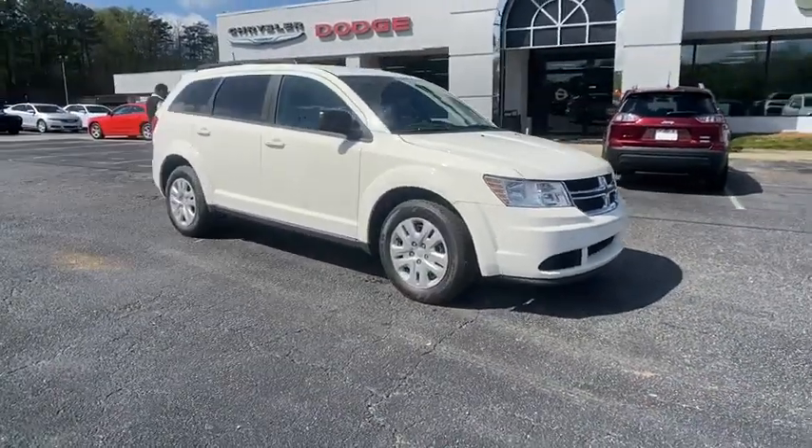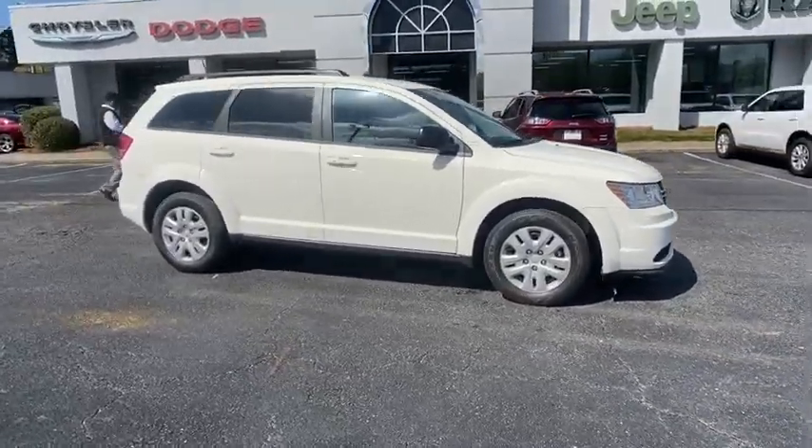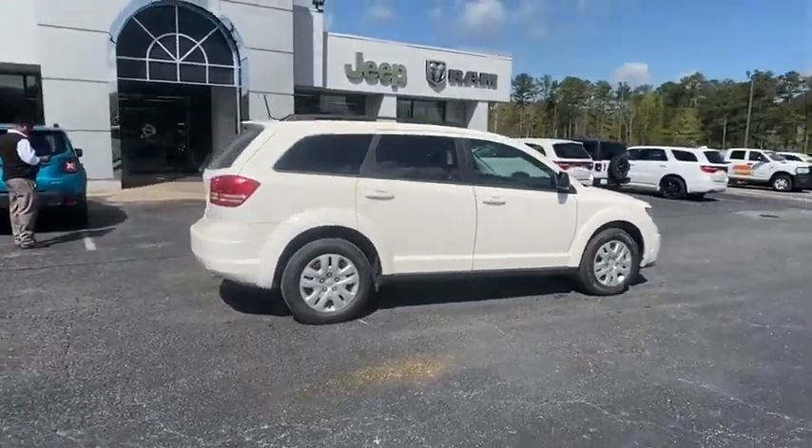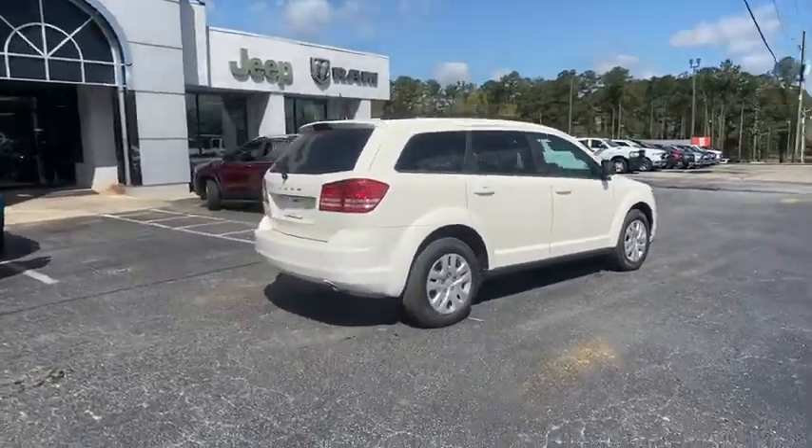Come test drive the 2020 Dodge Journey. The Dodge Journey combines the practicality of an SUV with the comfort of a car, all while boasting a style all its own.